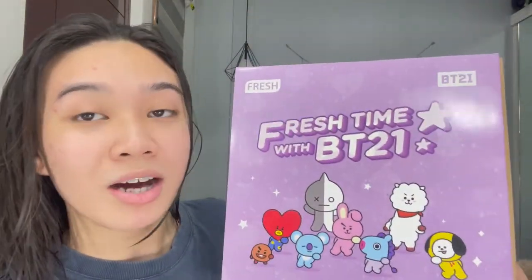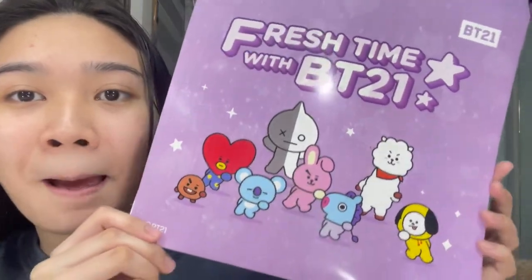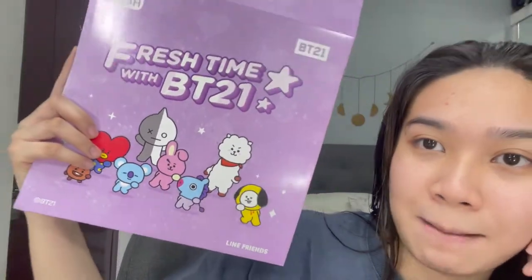I'm also super excited about what I got in the mail — it's Fresh Skin Lab's BT21 collection. I've already opened it just to post on Instagram, but I also want to show it on my YouTube channel because it's very cute. Just look at the packaging! I don't really know BT21, but I see their cute characters everywhere in malls. Fresh Skin Lab had a collaboration with them and since one of my favorite colors is purple, I got really excited.